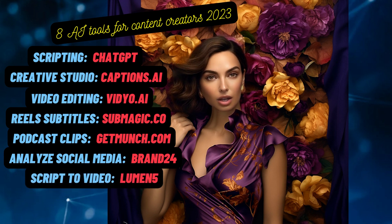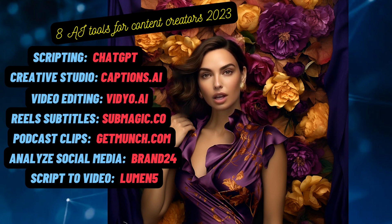Turning scripts into engaging videos has never been easier, thanks to Lumen5. This tool converts your written content into captivating video presentations, adding that visual flair your audience craves.